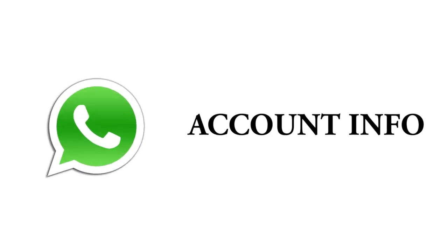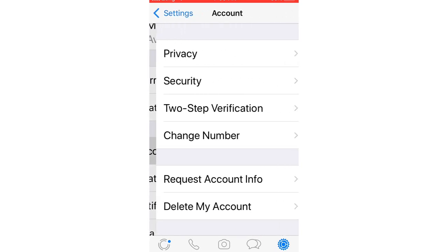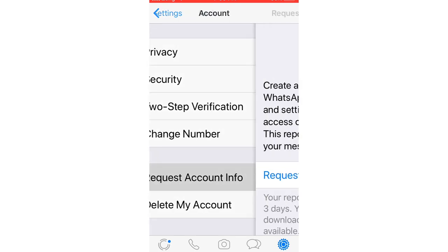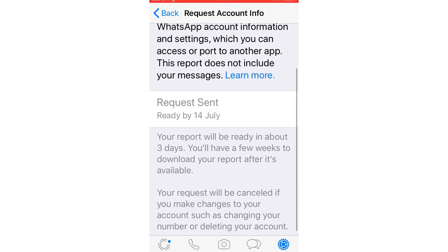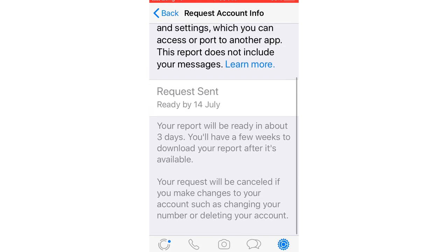Much like Facebook and Twitter, WhatsApp allows you to request a zip file of your account information and settings. This doesn't include your messages, though — only your profile photo, whether you agreed to the Facebook data policy, group names, and the like. To do this, visit Settings, Account, Request Account Info, then tap Request Report. It takes between two and three days to get the report. However, the request will be cancelled if you delete or re-register your account, or change your number or device.